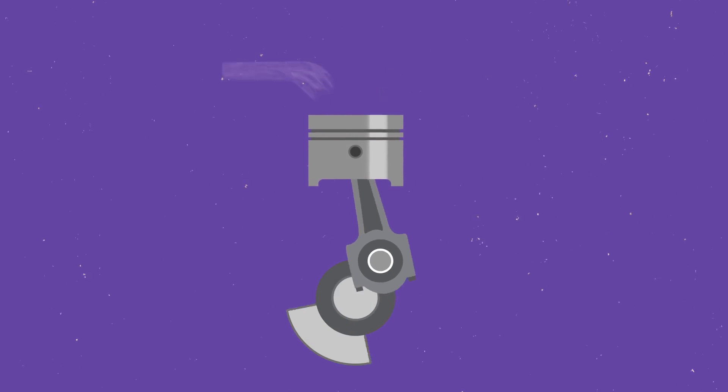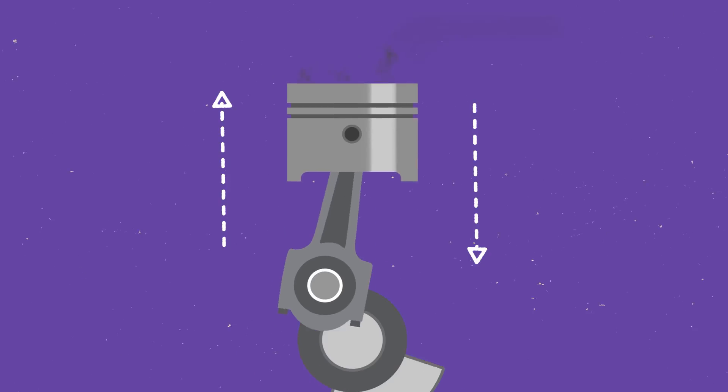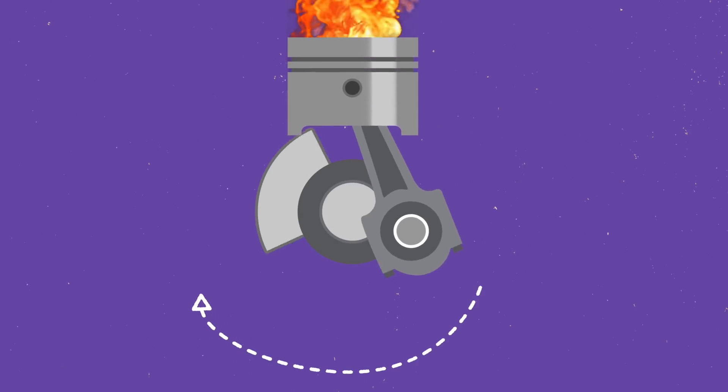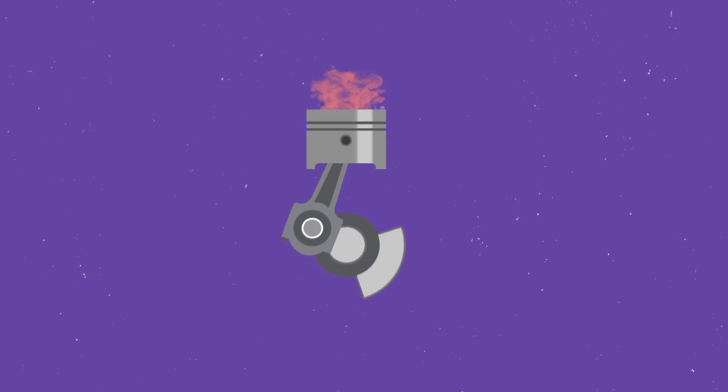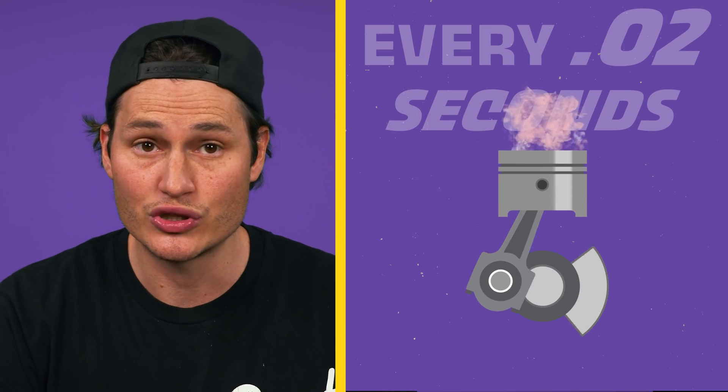To understand why these new pistons are such a big deal, we need to take a closer look at what happens to ordinary pistons in cars like yours and mine, and how they are made. The piston is the first component in a chain of parts that converts the directional force of combustion energy into a mechanical rotational force. A single piston will be exposed to billions of these combustions during its life. At 6,000 RPM and at full throttle, each piston is exposed to nearly 10 tons of force every 0.02 seconds.